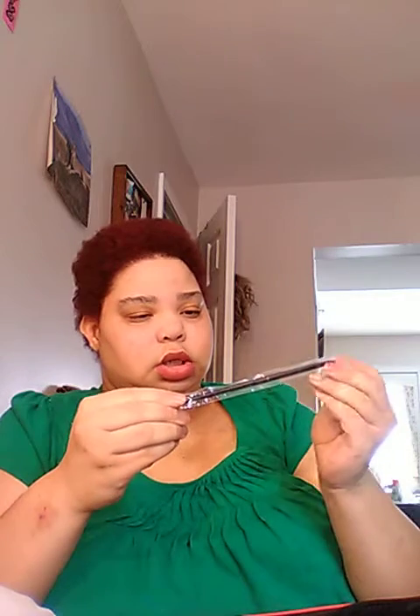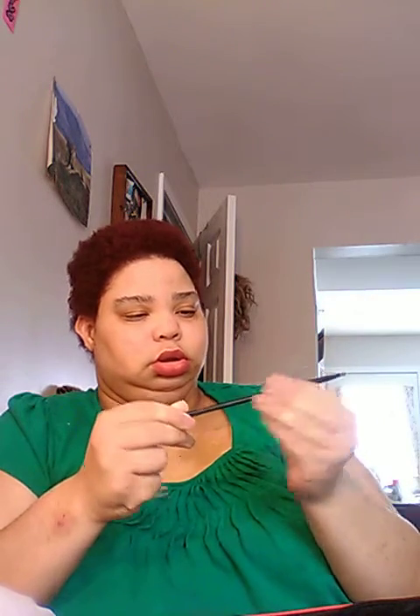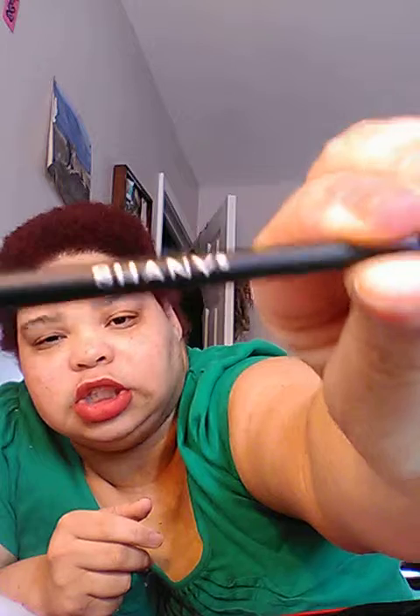The next thing we have is a Shiny angle brush. You guys know I love brushes, so that'll definitely get used.